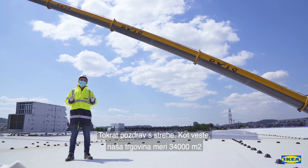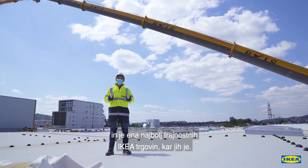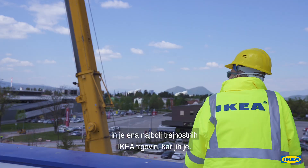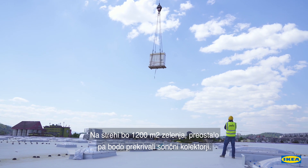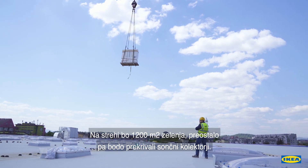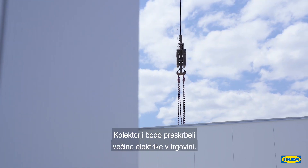Hello from the roof this time. Our store is 34,000 square meters and one of the most sustainable Ikea stores ever built. On the roof we will have over 1,200 square meters of greenery and the rest will be covered with solar panels. Those panels will cover most of the energy that we use in the store.